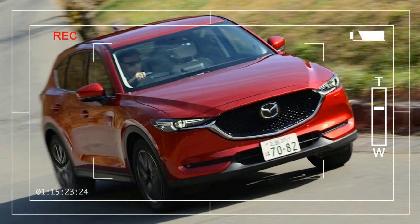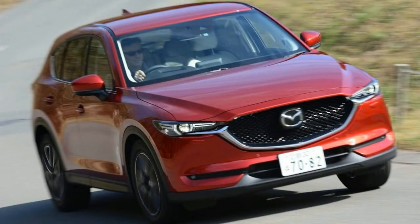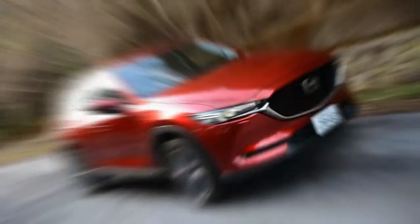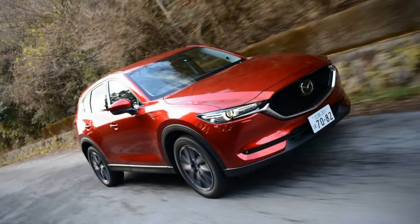For the CX-5 second generation, the 2017 iteration takes design cues from the new CX-9 and the Mazda 3 while nearly matching its predecessor's dimensions. Mazda's most important crossover gets a large new grille, sleeker headlights, slimmer taillights, and a freshened interior.